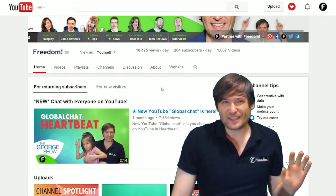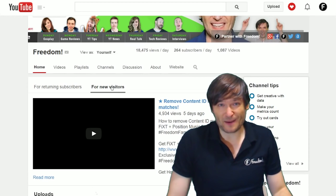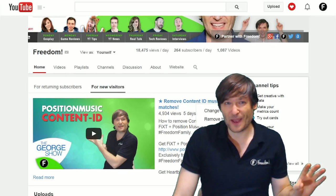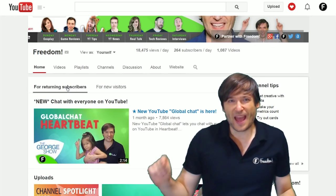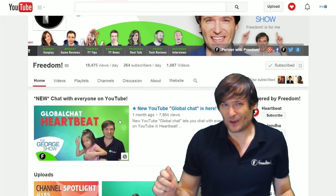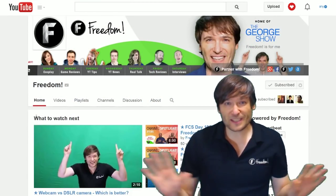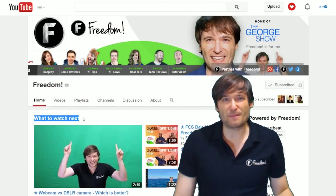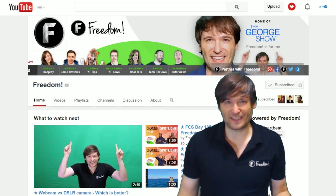As you can see, you can still set the default trailer for those who haven't subscribed to your channel — nothing has changed there. But this new feature for returning visitors is brand new, and once you watch the video as a returning visitor and then come back to the channel, you won't see it anymore. It's only for people who haven't seen that video, to get it featured at the very top of your channel listing.